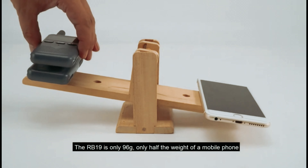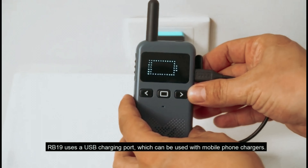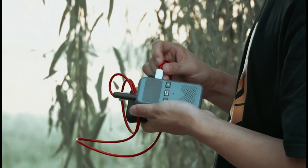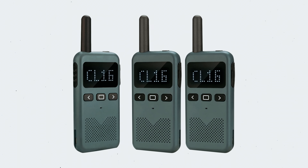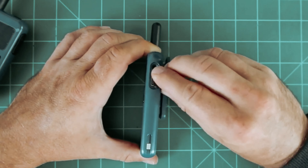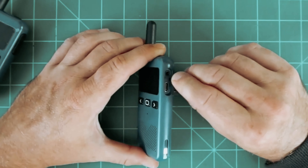One standout feature of the RB19 is its impressive battery life. With a built-in 1650 mAh lithium battery, a single charge can support 10–12 hours of frequent use or last a few days under light use. Plus, you'll receive an audible warning when the battery is running low, ensuring you won't be caught off-guard. Additionally, the RB19 boasts a standard USB and Type-C interface, allowing for easy and convenient charging with a mobile phone charger or laptop.